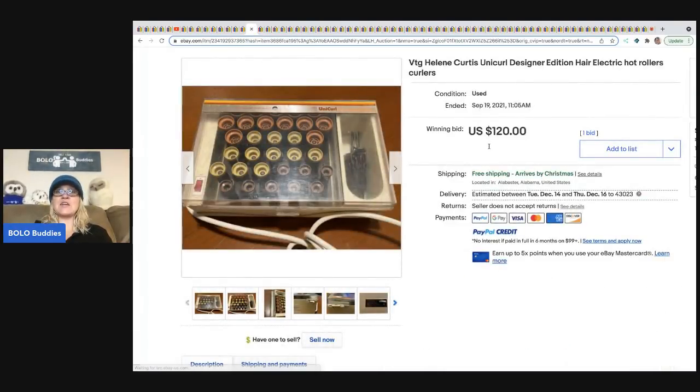The next item is curlers — hot rollers. These come in a container and they heat up; women use them to curl their hair. A lot of the vintage ones do really well. They are not all created equal — some are bread and butter, some are big money, some probably sit forever and never sell. So look them up. This one went for $120 with free shipping.